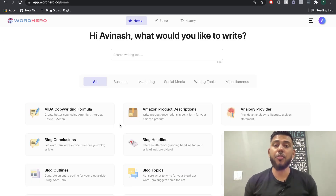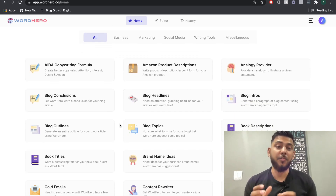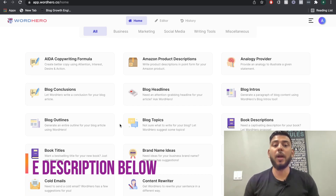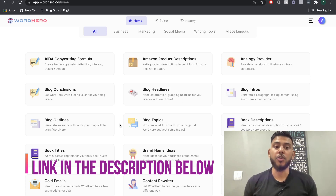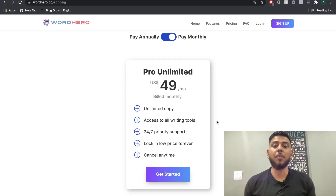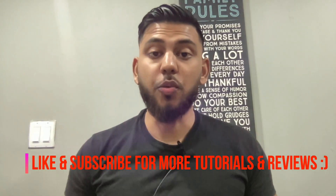First impressions of WordHero: I am very impressed with the AI, the quality, the features, and the ease of use. It's very reasonably priced, especially with the lifetime deal — this is a complete no-brainer. Even if the lifetime deal isn't available, at $49 per month for unlimited copy and access to all their writing tools, I still think this is a good price for the quality of AI you get. I hope you enjoyed this video and are able to go out and start creating more content leveraging AI copywriters. Give us a thumbs up and subscribe for more videos. Until next time, stay well.